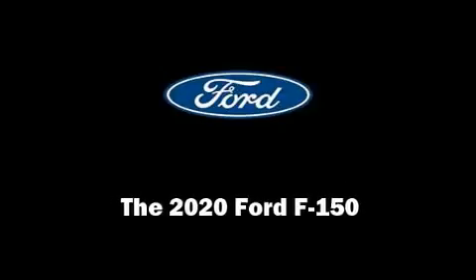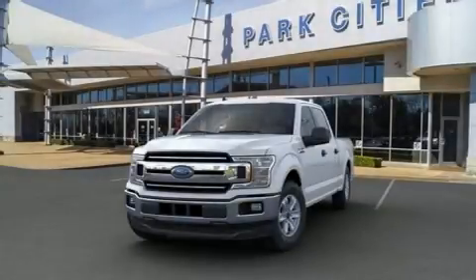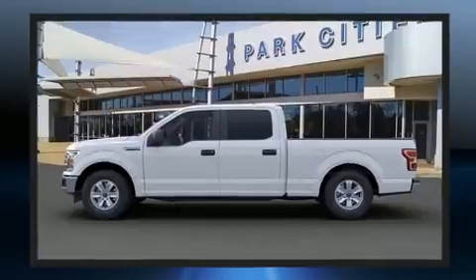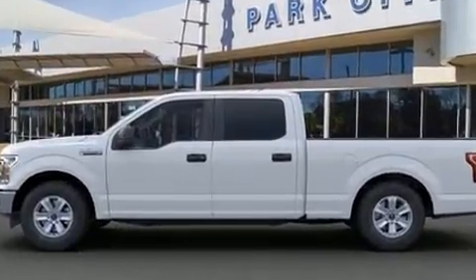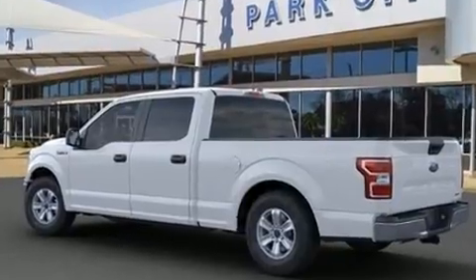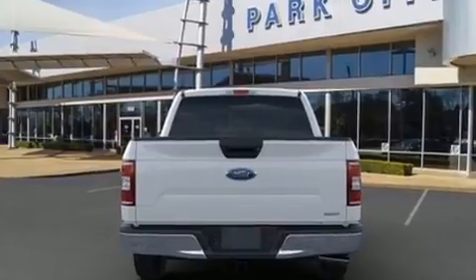Sensibility and practicality define the 2020 Ford F-150. It's equipped with tons of terrific amenities, but it won't break your budget. Such as remote keyless entry, a tachometer, variably intermittent wipers, adjustable headrests in all seating positions, a rear step bumper, an outside temperature display, and more.